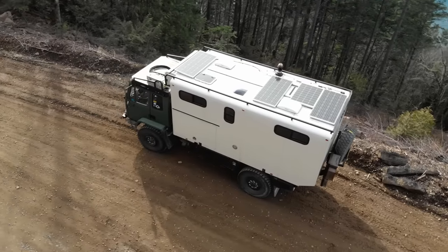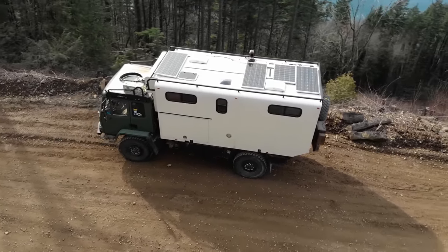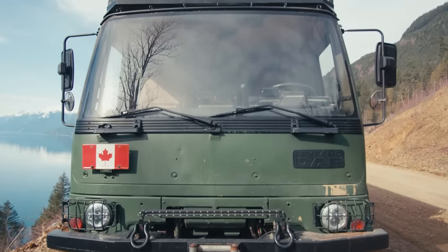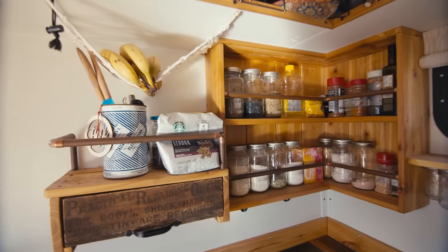When the truck started, it was just a flat deck truck, nothing on it. The initial cost of the truck was $16,500 Canadian. Total, I've maybe spent $60,000 to $70,000 Canadian on it.